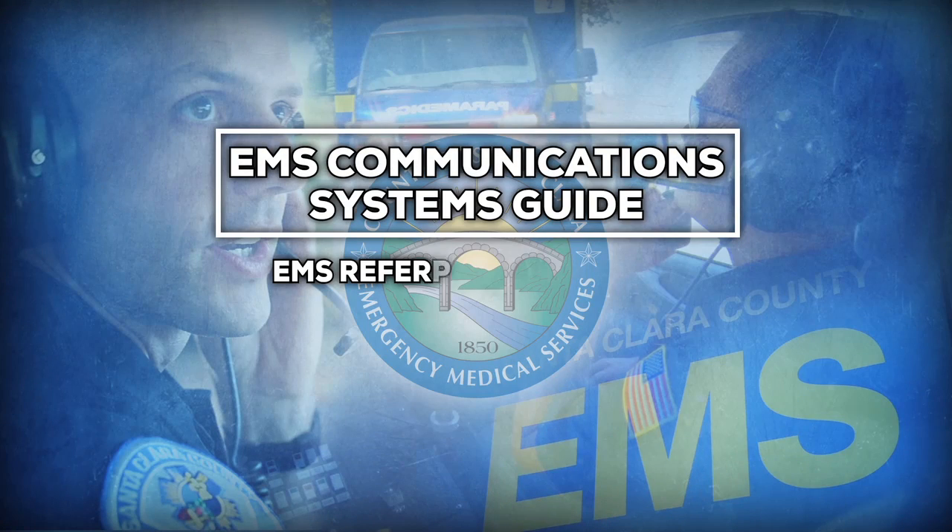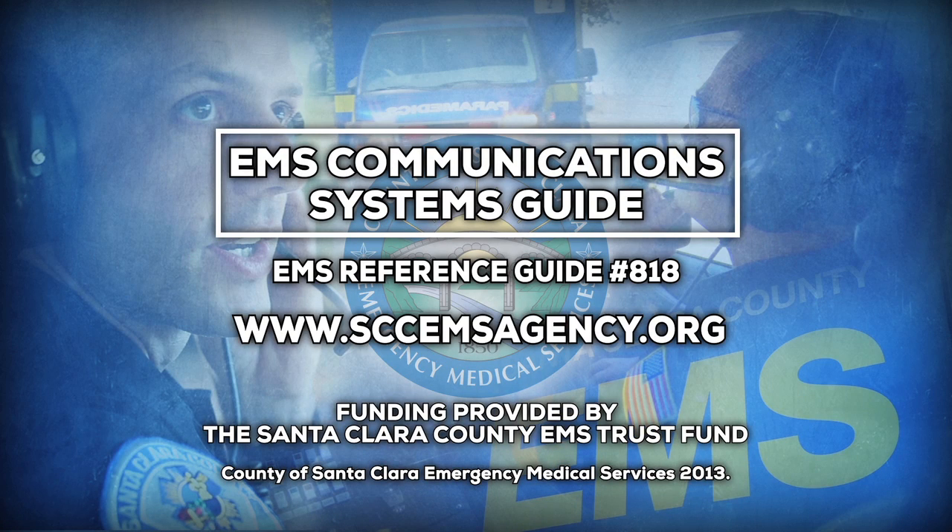The information presented in this video and more may be found in the EMS Communications Systems Guide, EMS Reference Document Number 818. For this document or for more information, please visit sccemsagency.org.